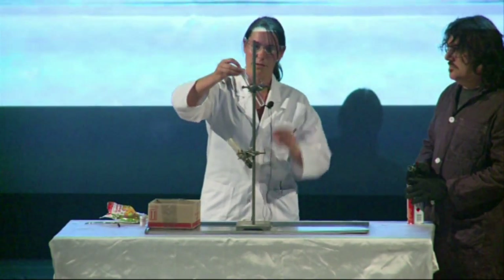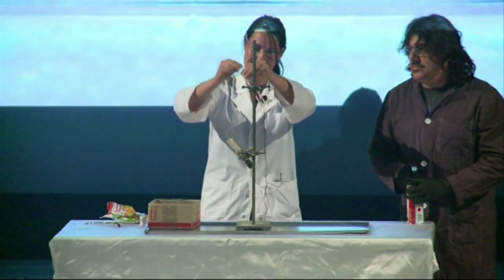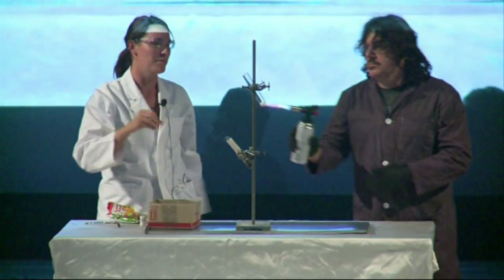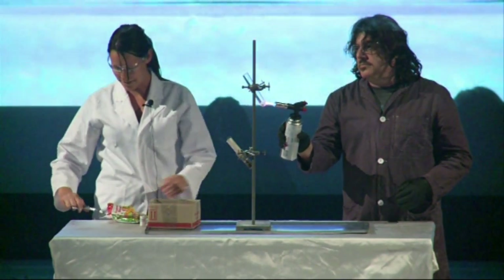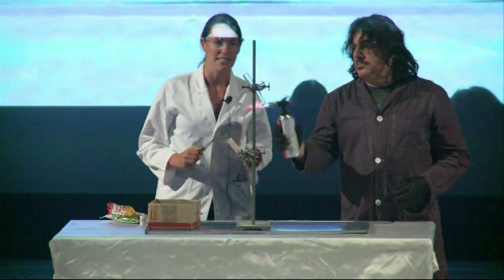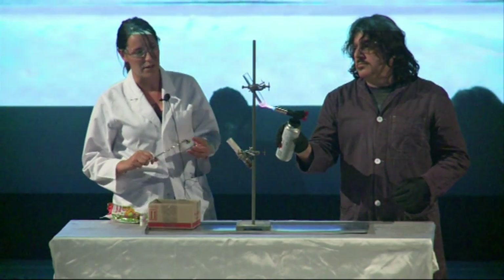This time we'll do the same reaction, except starting from sodium. I'll use another green gummy bear to show it's not the color of the gummy bear. We'll melt our reagent just the same — this one should be a little bit quicker, it melts at a slightly lower temperature.